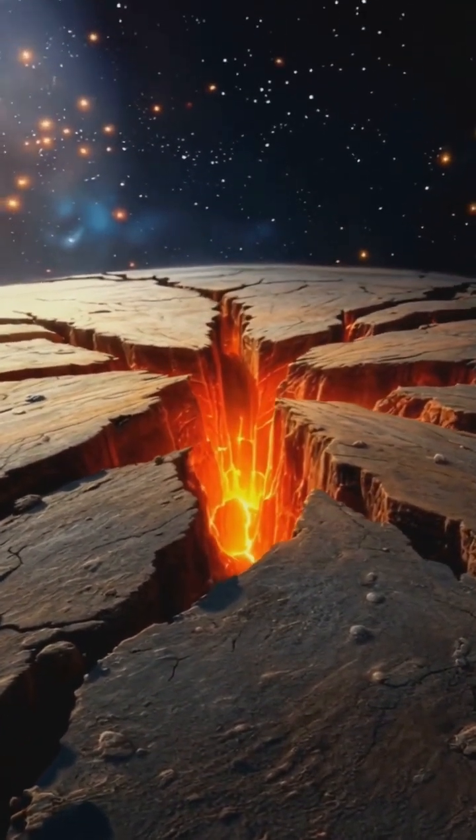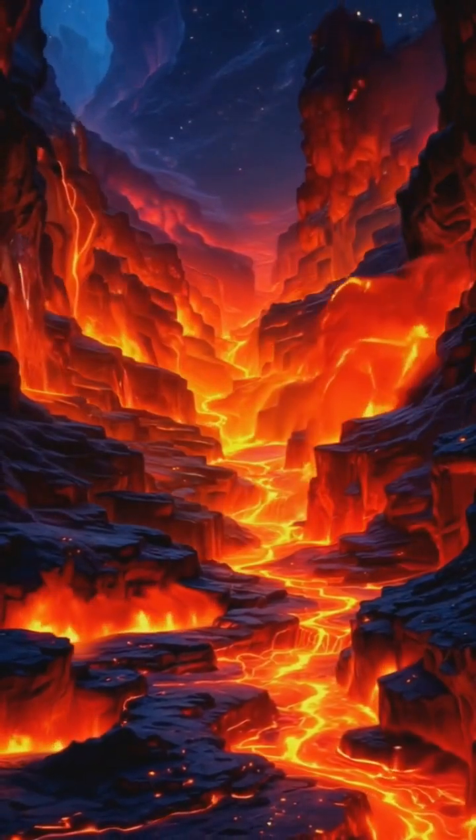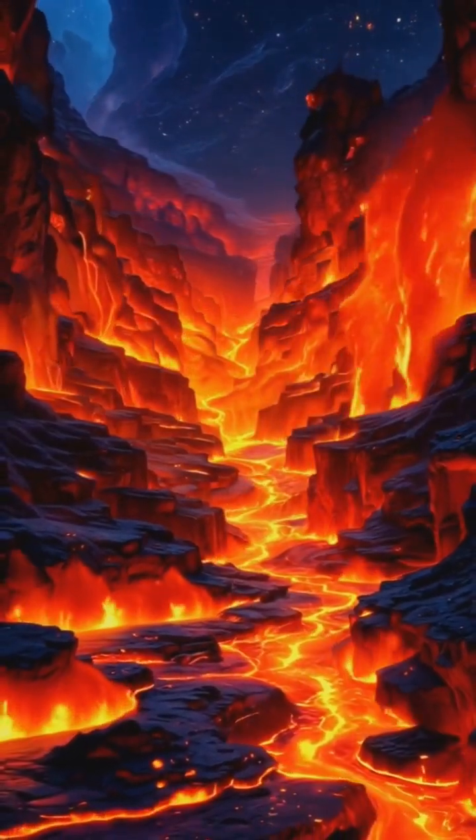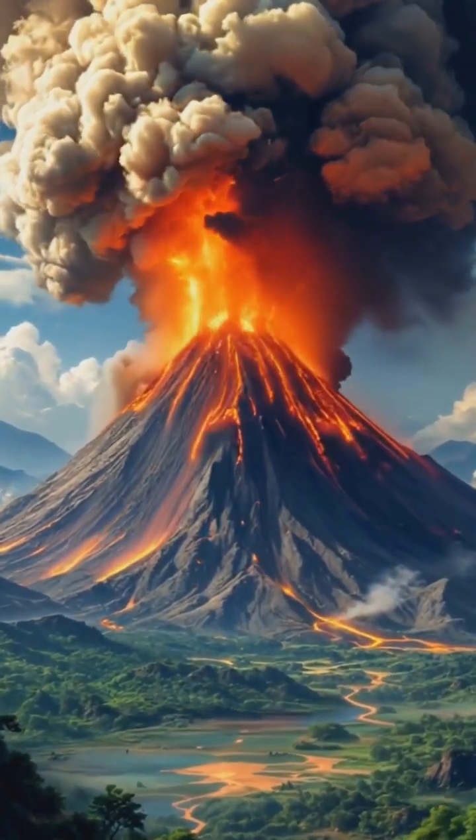Cracks form, and the magma begins its journey upward, racing through these newly formed channels. As it nears the surface, the dissolved gases in the magma expand rapidly, causing the eruption we see on the surface.